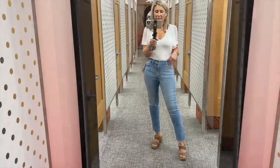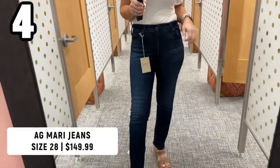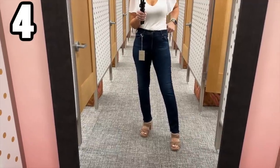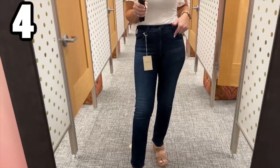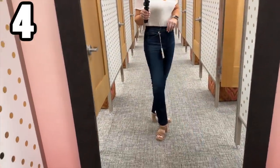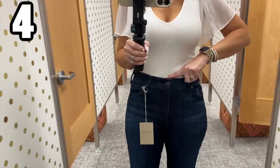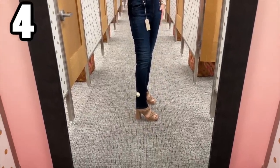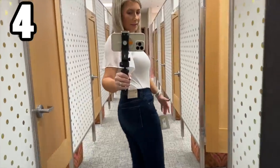Let's try on another brand with a totally different fit — these are from AG, the Mari cut, a very popular slim straight style. I'm wearing a 28, and with AG jeans you definitely want to size up one. You saw how the 27s fit in Mother and these 28s fit very similarly, but I will say these are more comfortable. They sit to the belly button. The length runs a little long for a straight jean — I'd prefer it a little higher. I do like this wash.